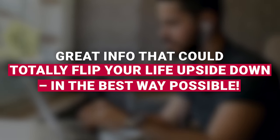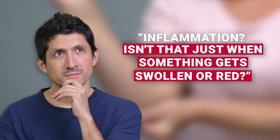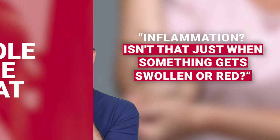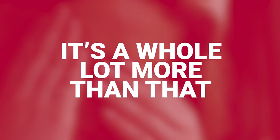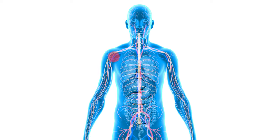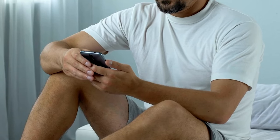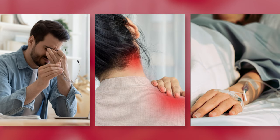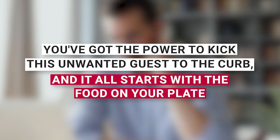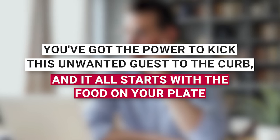In the best way possible. You might be thinking, inflammation — isn't that just when something gets swollen or red? But it's a whole lot more than that. Think of chronic inflammation as this shady character hiding out in your body, stirring up trouble like fatigue, pain, and even some pretty serious health stuff. But you've got the power to kick this unwanted guest to the curb, and it all starts with the food on your plate.